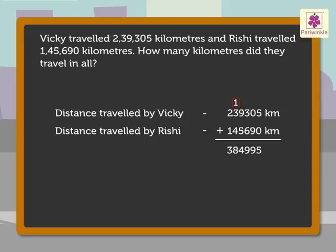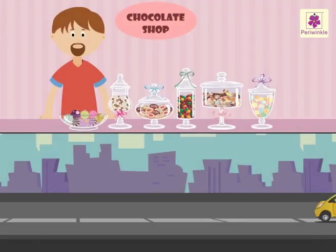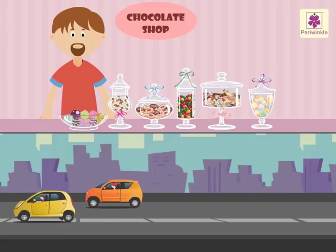Thus, the total distance travelled is 3,84,995 km. They travelled 3,84,995 km in all. It was fun to learn how to write statements for the story problems.